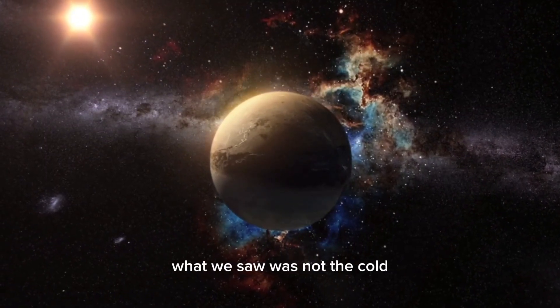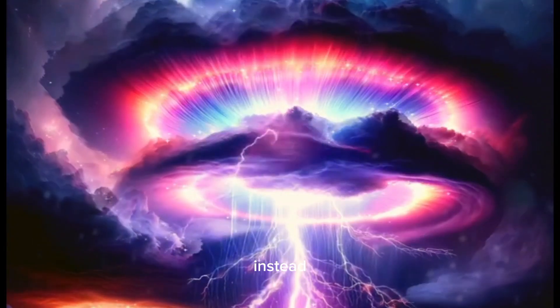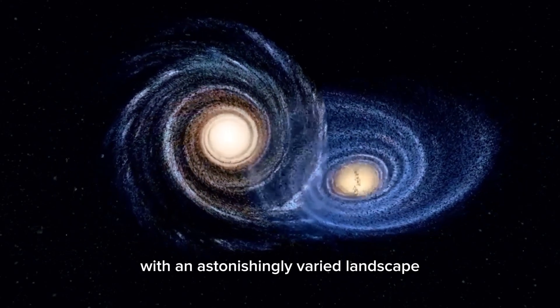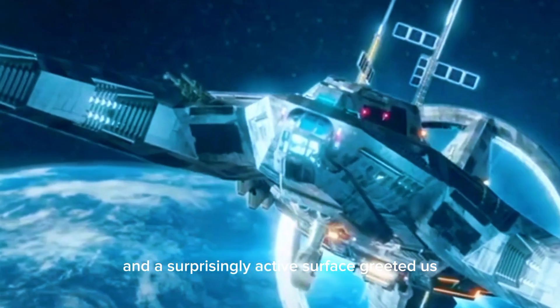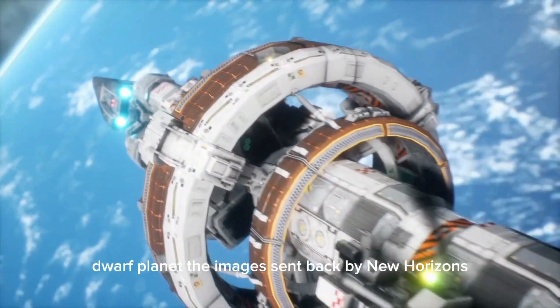What we saw was not the cold, lifeless, cratered world we had anticipated. Instead, Pluto revealed itself as a vibrant and dynamic planet with an astonishingly varied landscape. Towering mountains, sprawling plains, and a surprisingly active surface greeted us — features that shattered our previous assumptions about this distant dwarf planet.